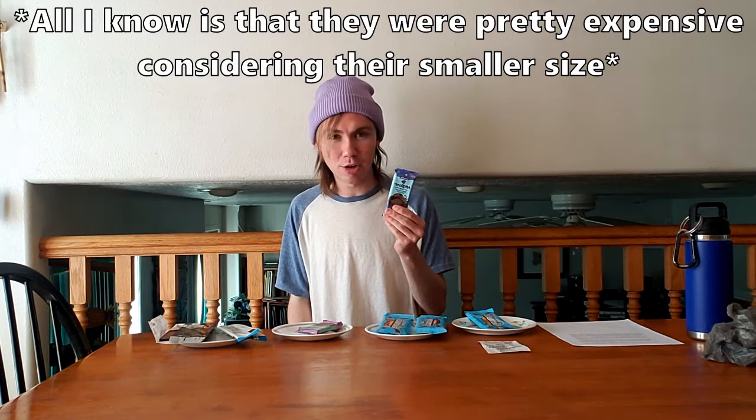Before I try the chocolate I did want to mention the price: a 2.1-ounce Feastables bar was $2.57, versus $2.16 for a 4.4-ounce Hershey's bar, so there's definitely a pretty big price difference. We'll see if the Feastables bars make up for that. I don't remember how much the old ones were since I got them about a year ago.